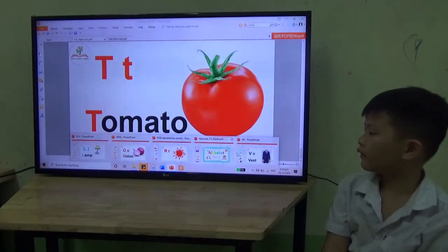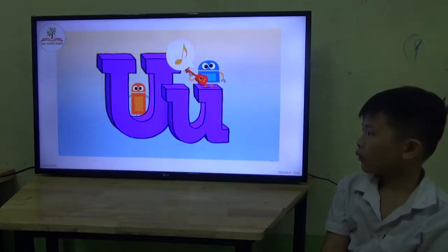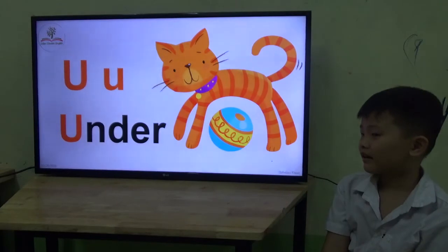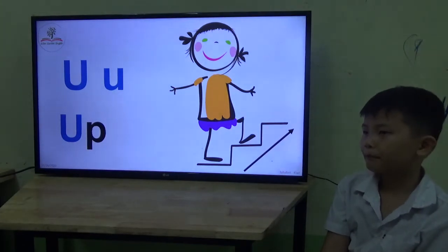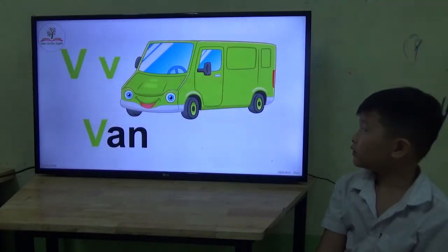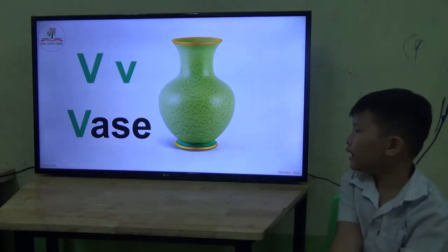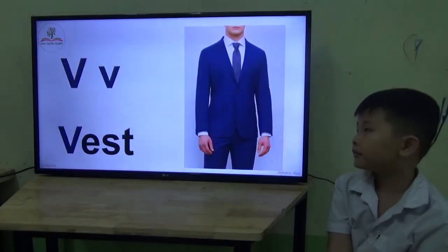Now let's move on to letters U and V. Okay, let's have this. Letter U. What is this? Pad? It's a pad, but it's under. Under. Up. Down. Up. Letter V. Sound? V. This one is a van. Van. Okay. It's a vegetable. Vegetable. Okay. Good.